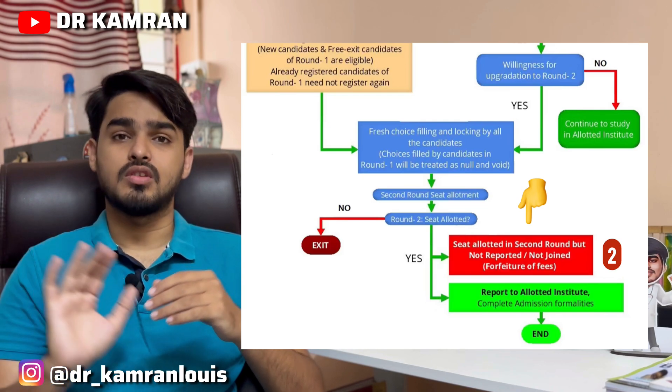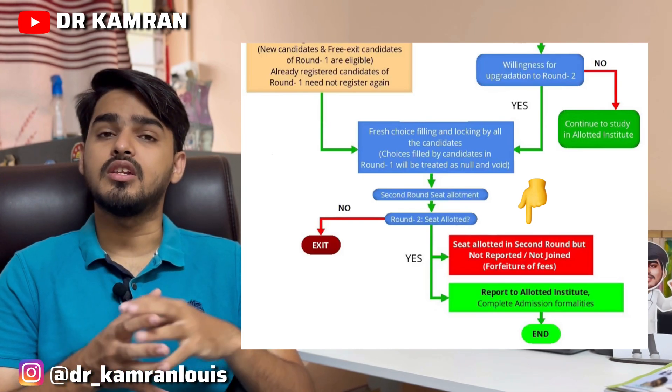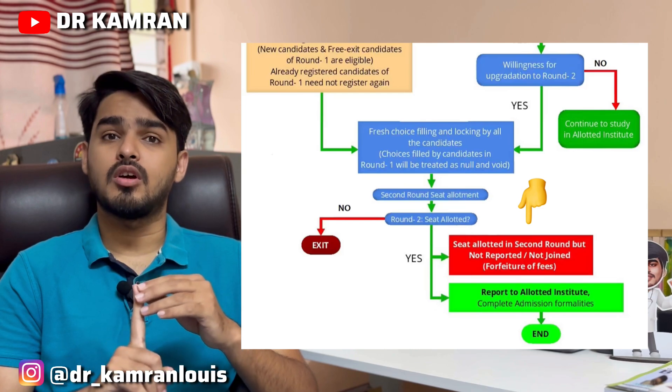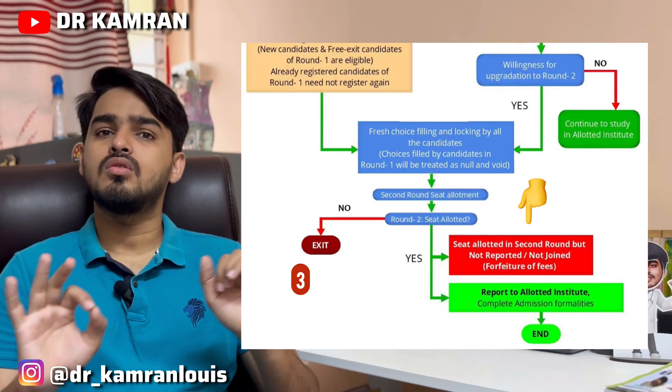This is an important fact: if you don't take any college that has been allotted to you in NEET PG Round 2 counseling, then you are not eligible for mop-up rounds or stray rounds.